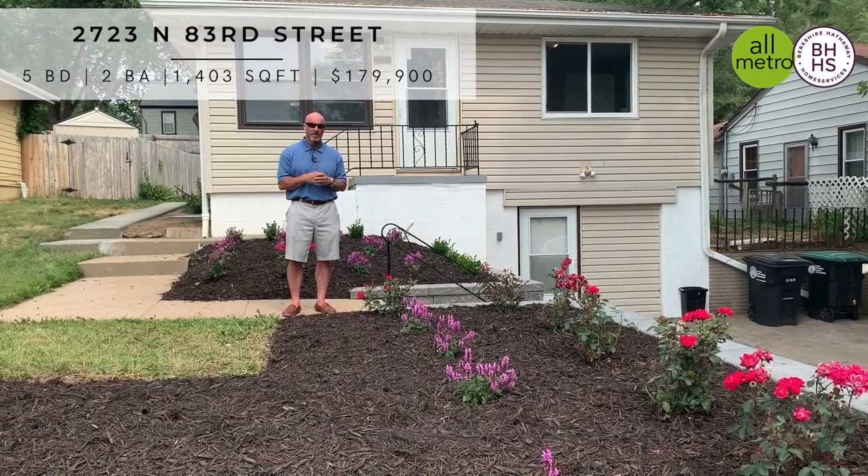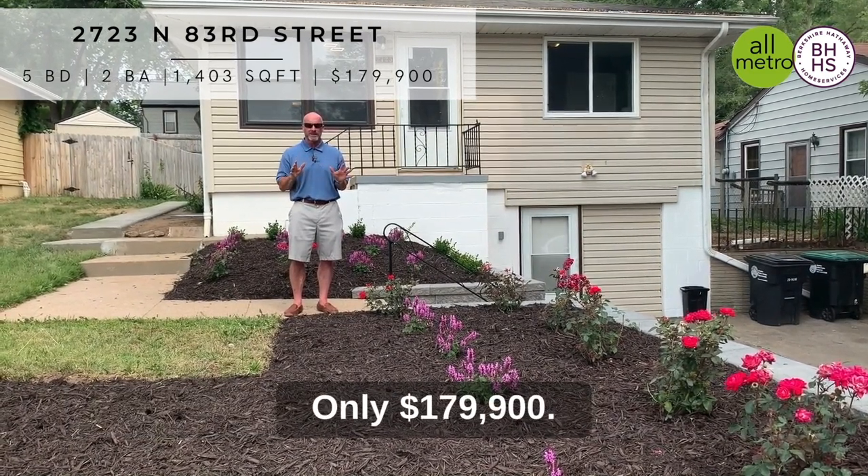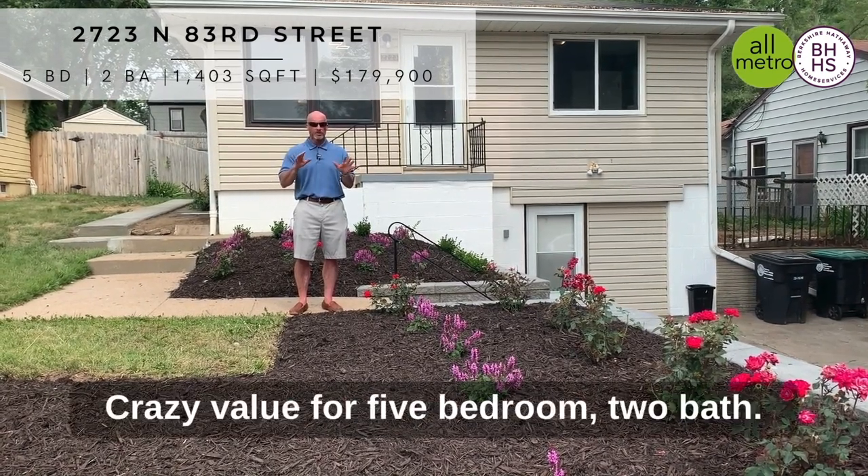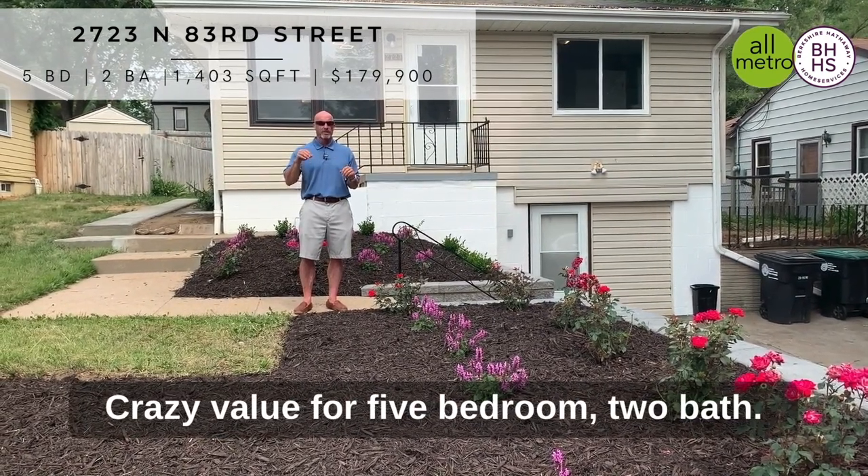It hits the market today at only $179,900. Crazy deal — crazy value for a five-bedroom, two-bath.